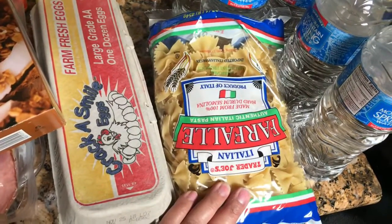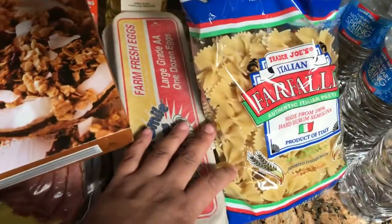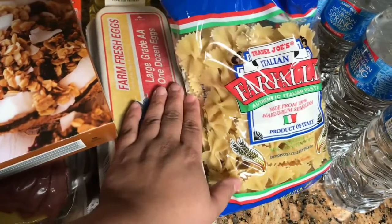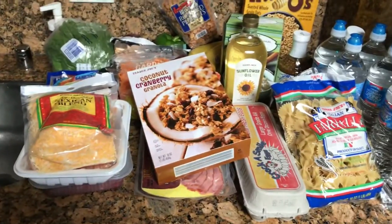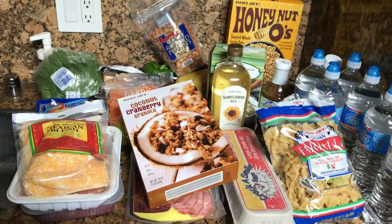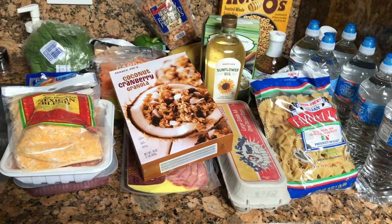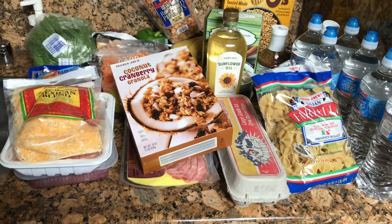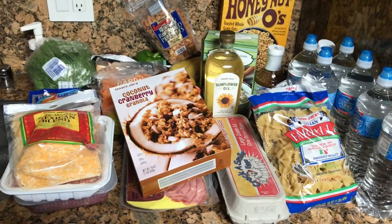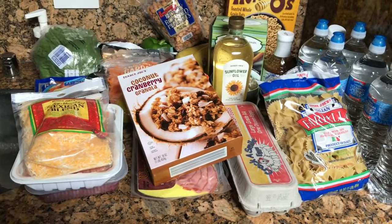And just some bow tie pasta noodles — I love pasta alfredo, I think I did do a little video on that. But that was pretty much everything that I got for $78 at Trader Joe's. I hope you enjoyed my little grocery haul! Maybe I'll do another one next time I go to the store when I do my big massive grocery shopping, but this is just the little stuff that we needed.